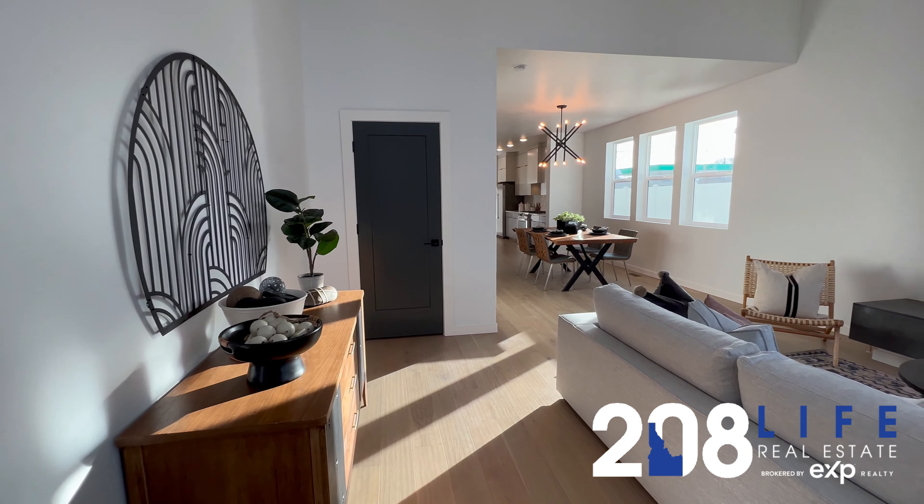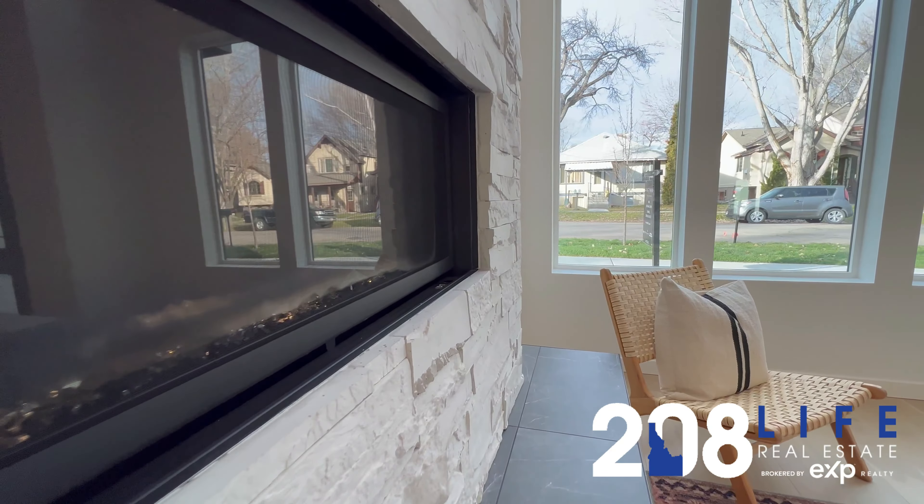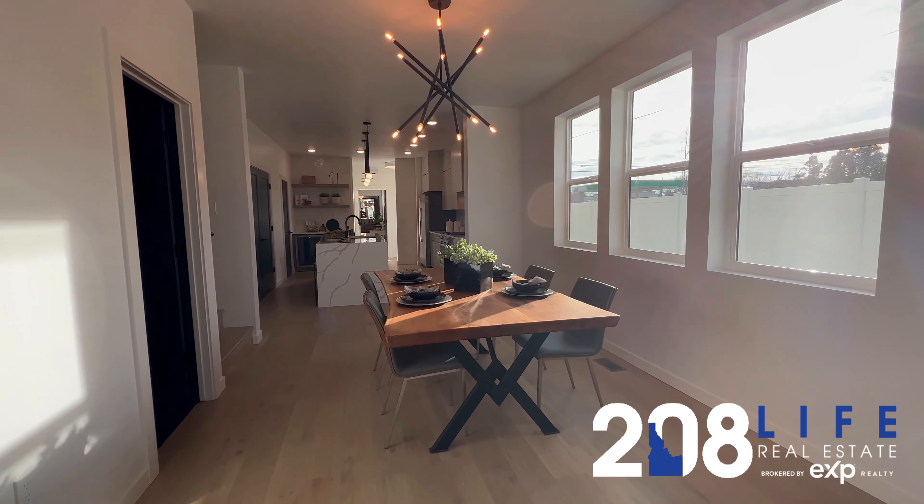This new build home is located just six short blocks away from Boise State University. It features hardwood flooring on the main level, and floor-to-ceiling windows that let in abundant amounts of light. This 60-inch linear fireplace in the living room is beautiful.